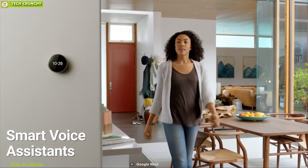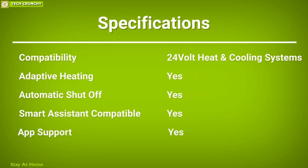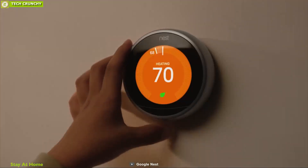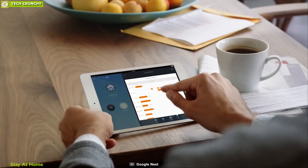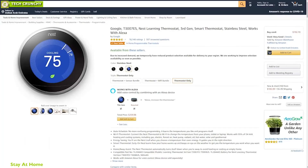It also works with smart voice assistants for voice control. Independent studies have proven that the Nest Learning Thermostat saves an average of 10% to 12% on heating bills and 15% on cooling bills. With amazing reviews and ratings from customers, you can own one online.